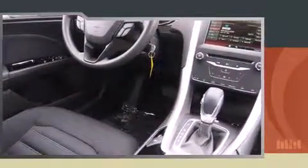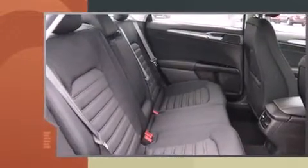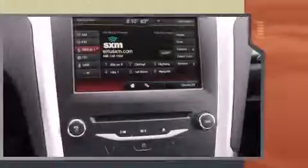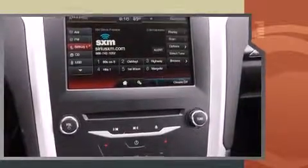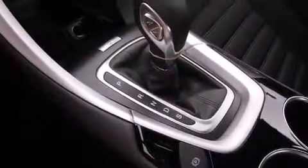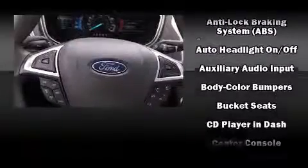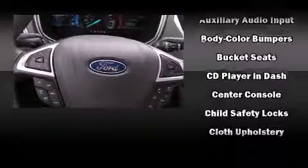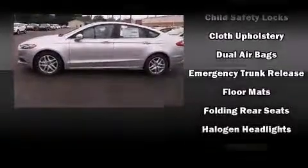Top features include a split folding rear seat, one-touch window functionality, speed-sensitive wipers, turn signal indicator mirrors, and more. Premium sound drive six speakers provide you and your passengers a sensational audio experience.